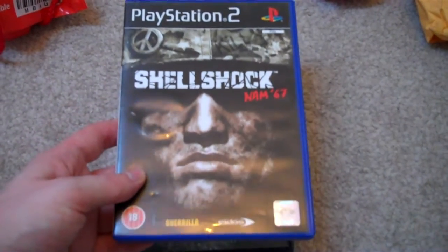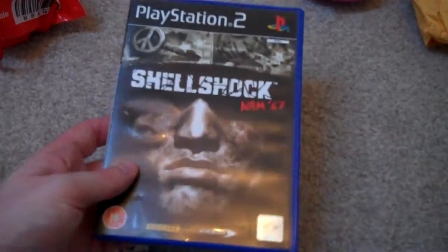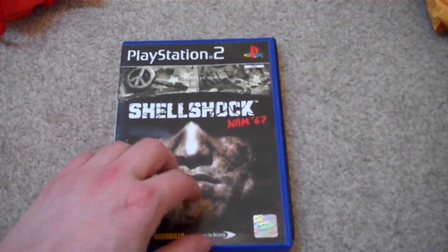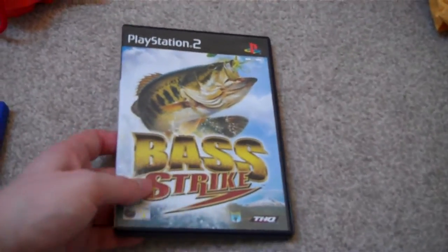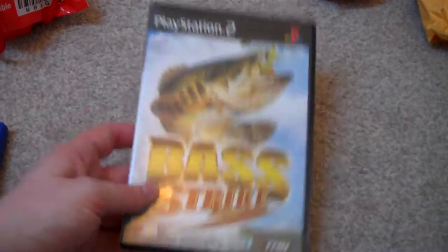Shellshock NAM67 — this is a third-person shooter which takes place in Vietnam, and it costs just £1.50. I've only played it for a short while just to see if the game works, and it seems pretty good. And then Bass Strike, which is obviously a fishing game, and this costs £1.50 as well, and both of these are complete.